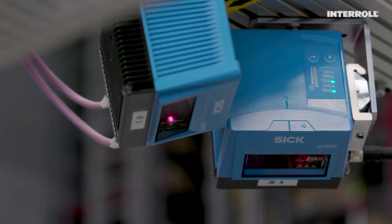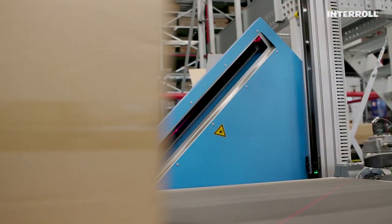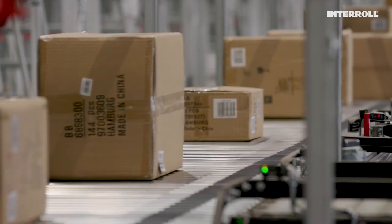Our business is strongly influenced by two periods, spring and autumn, during which we have to achieve high seasonal utilization. For our Christmas sales, we have to pack up to 1,550 boxes per hour.